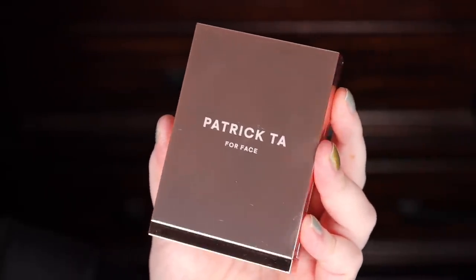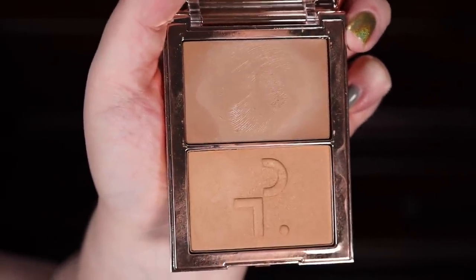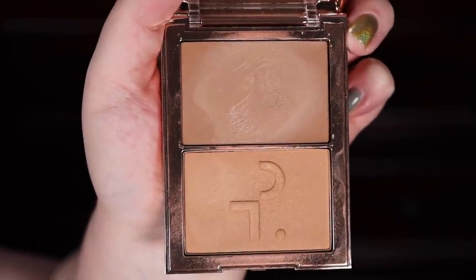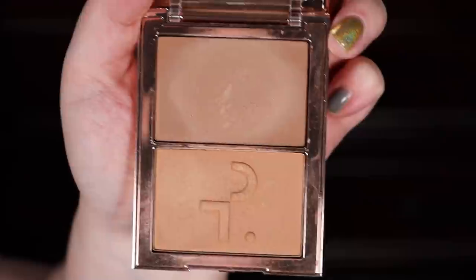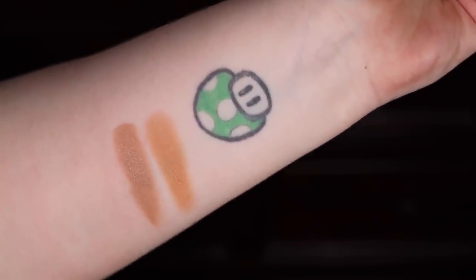Next, the final product — the Patrick Ta Major Sculpt Cream Contour and Powder Bronzer Duo. This retails for $38 and is described as a modern way to sculpt the face, effortlessly shaping and defining for a beautiful dimensional look. I got it in 'She's Statuesque,' which is the lightest shade. What's interesting is you have the cream contour on top and the powder bronzer on the bottom. I really wanted to like this more — it's not a bad product, but it's not my favorite either. It comes down to undertones: if you're looking for cool tones, this probably won't be the best option as it leans a little too warm.